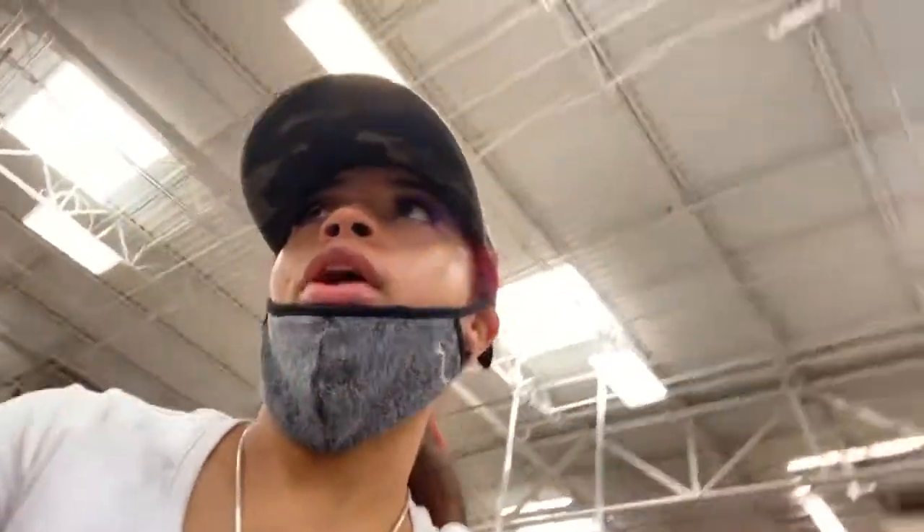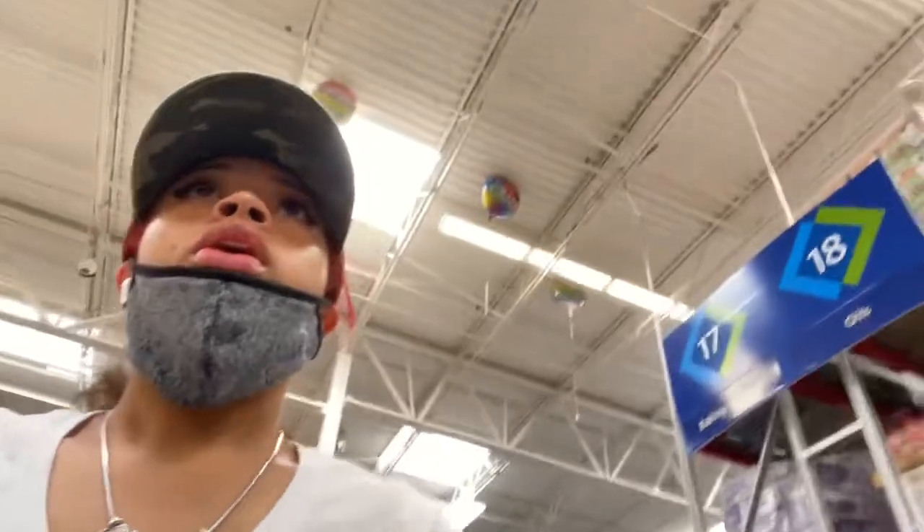Stay tuned as I do some shopping for the store. I don't know if you all have been noticing, but everyone has been buying up chicken lately — here in our area, chicken has been one of those things we just can't keep our hands on. So I'm at Sam's just to see if they have some.